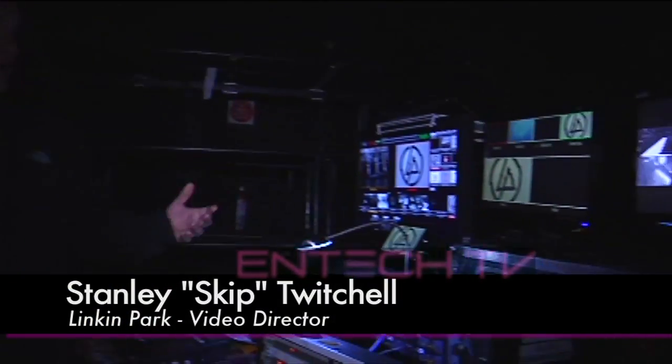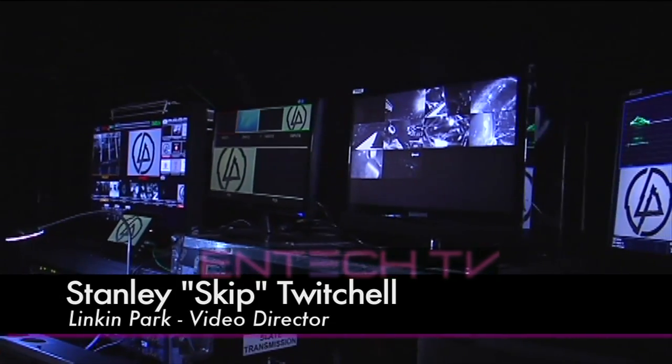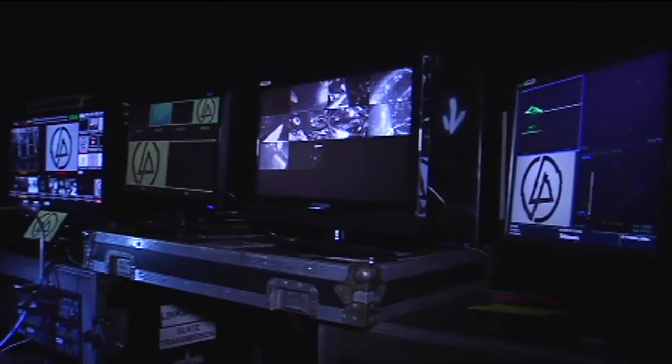We've got a major video element in part of all the shows and it's something fairly new and different that you really haven't seen before because of the artistic approach they've taken to it. We've got specially made high-def content for the screen that we mix with lo-fi cameras for a really interesting look.